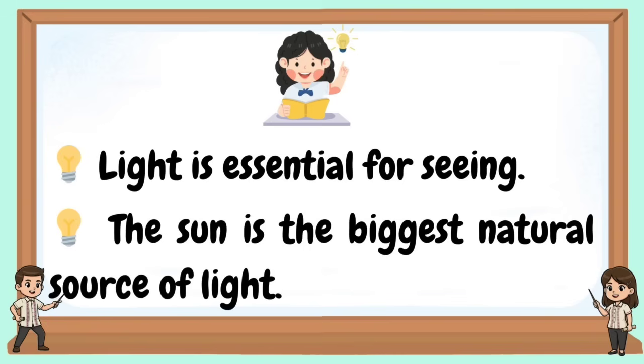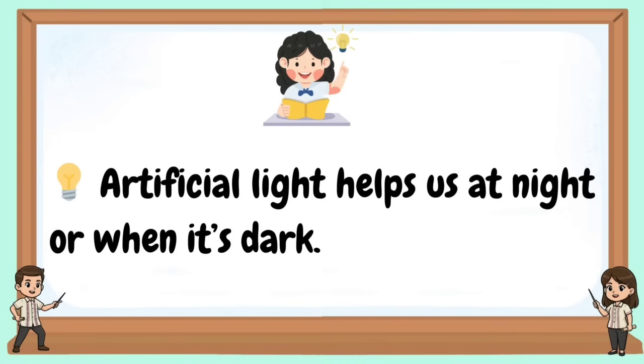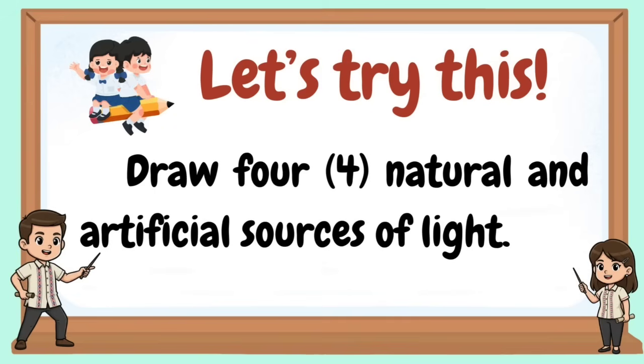Light is essential for seeing. The sun is the biggest natural source of light. Some light sources come from nature, while others are man-made. Artificial light helps us at night or when it's dark. Now let's try this: draw four natural and four artificial sources of light.